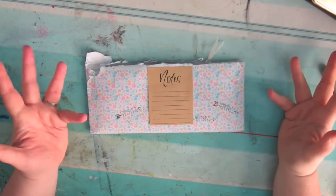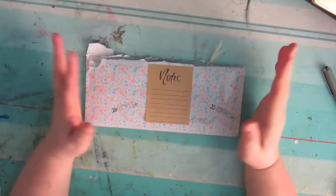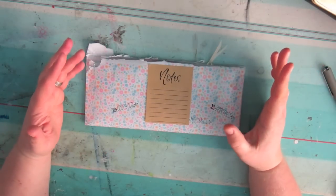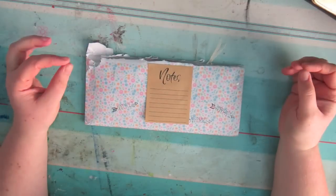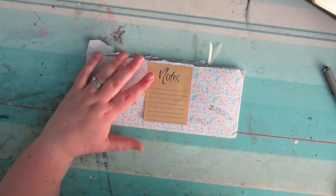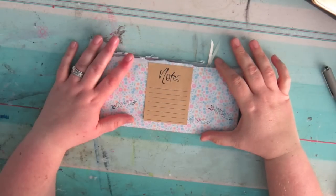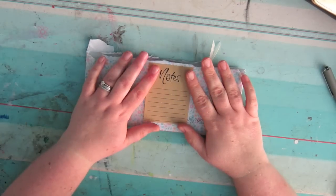I thought I would talk today about pocket letters. I have a few pen pals that I exchange mail with and I hadn't had any pen pals since I was a lot younger - I'm really enjoying it. A lady contacted me via Instagram and asked if I would like to do a swap with her for a pocket letter. I was up for doing a swap but I had no idea what a pocket letter was - never heard of it.